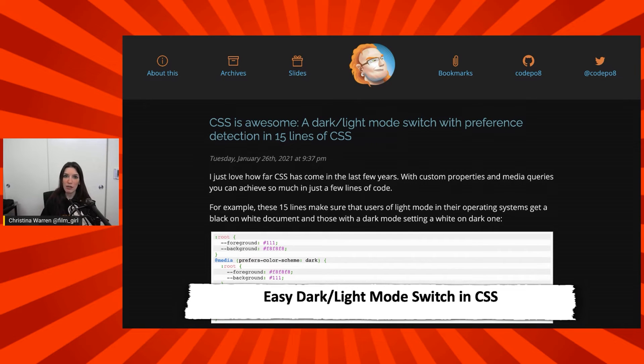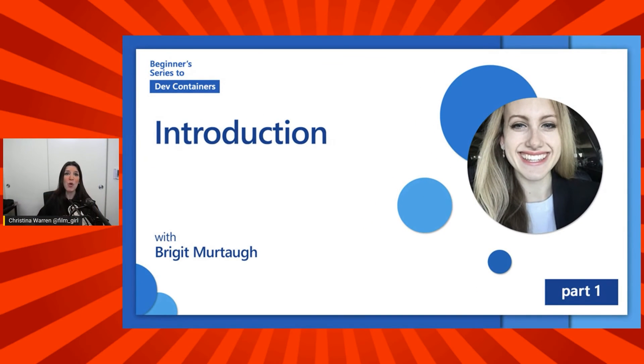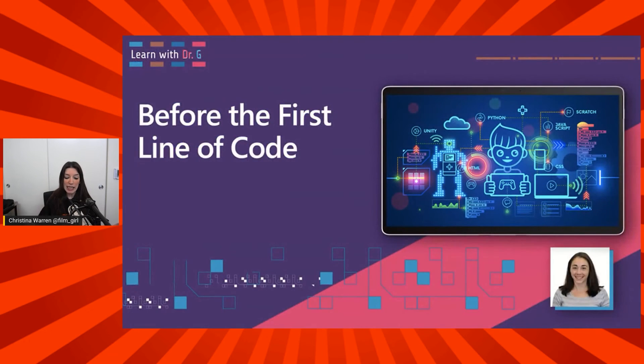Check out what Christian did — links are in the show notes in the description down below. Over on Channel 9 this week, we have so much great content. First up, there is the beginner series to dev containers. I've got a link to the introduction in the show notes — you can check out the whole series. If you've wanted to get started with dev containers, this is a really good way to start. Containers are one of my favorite ways to develop — reproducible and repeatable processes without a million VMs. Also on DevOps Labs, Abel and Dan talk about Azure Boards in the context of GitHub repos, which can be really powerful.